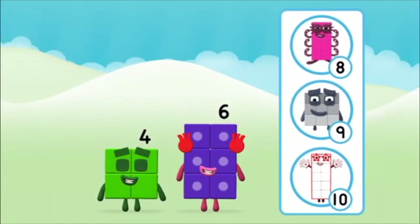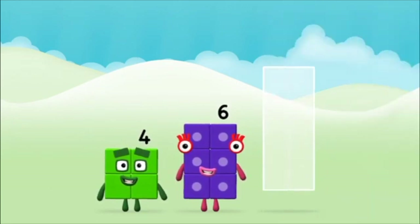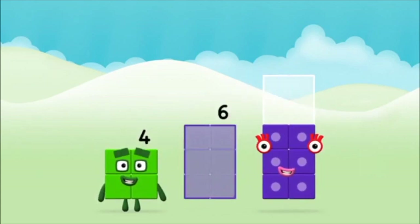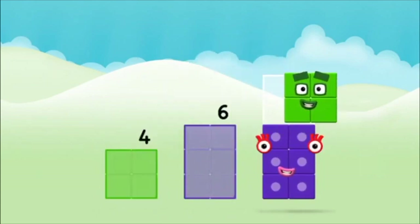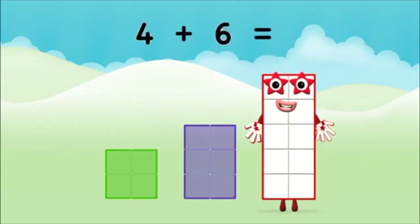What number block will you make when you add these two? That's right! Now add the number blocks together! Six, four, four, four plus six equals ten!